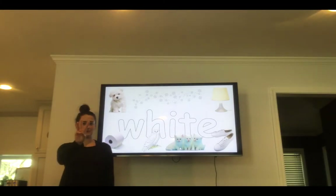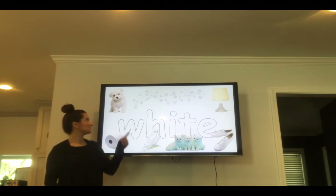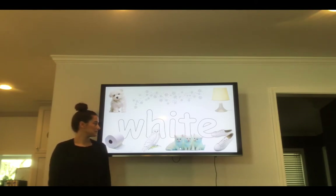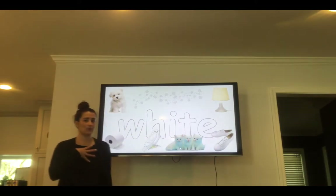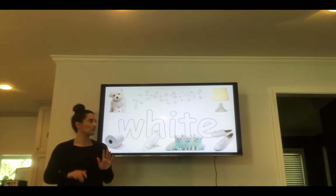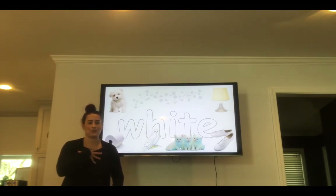White. W-H-I-T-E. White. Your turn — spell the word white. What's white? White dogs. White toilet paper. A white owl. White kittens. White shoes. White snow. And a white lamp. In your house, go look to see what white things you can find.